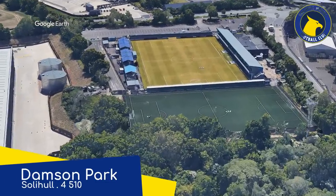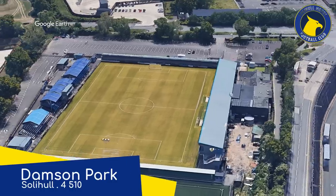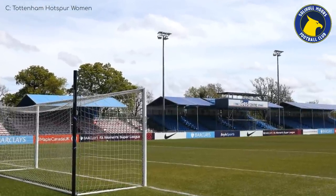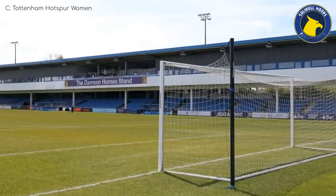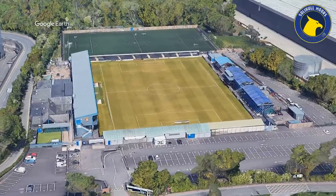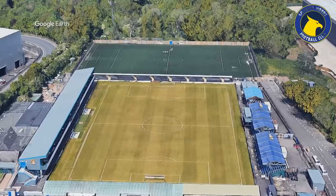Damson Park, Solihull Moors. This ground is a very odd mix of styles. You've got a stand with several roofs that don't stretch the length of the stand, leaving some spectators exposed. There's also this interesting balcony thing — perhaps there are some luxury suites up there. The way it backs onto another football field in a perpendicular manner is also quite odd. Yeah, I guess it does deserve the name Damson Park.